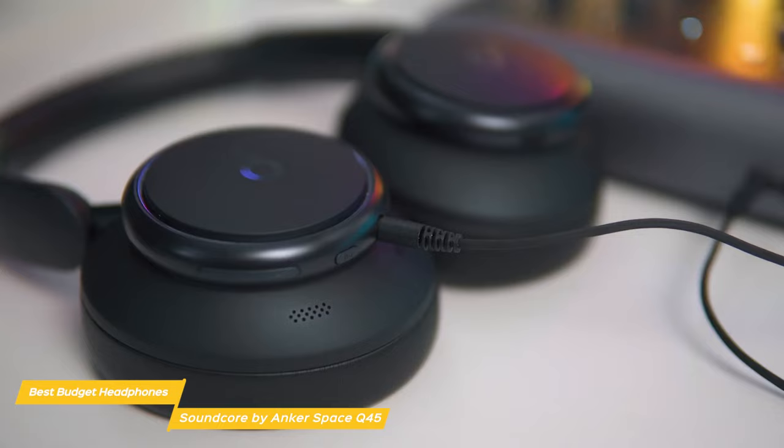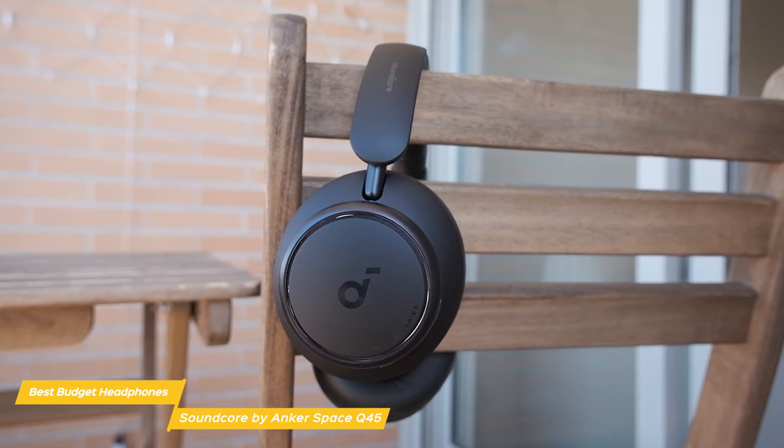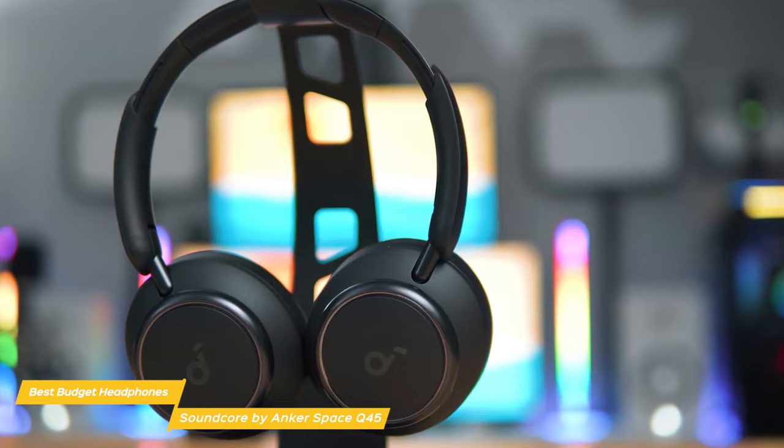The Soundcore by Anker Space Q45 headphones are an excellent budget product that offers features usually found in more expensive headphones. With its impressive adaptive noise cancellation, excellent sound quality, and long battery life, it's an affordable option for anyone who wants a high-quality headphone while keeping affordability in mind.